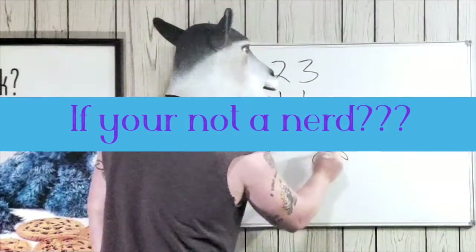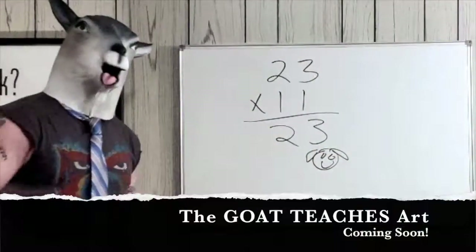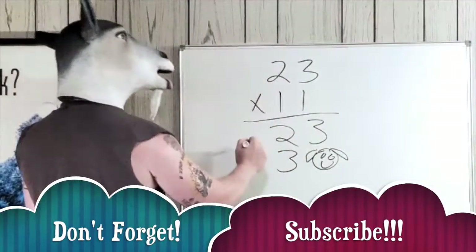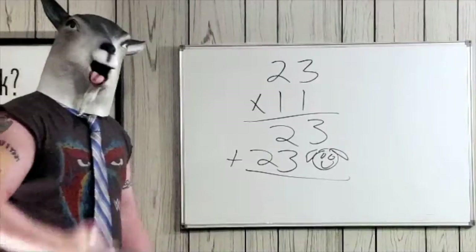Or if you're not a nerd, you draw a goat — little ear there, face there, smiling. He's a happy little goat! Now we move over here: one times three is three, then one times two is two.